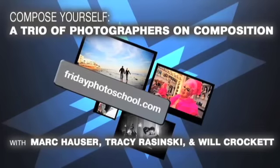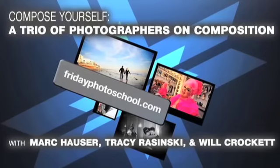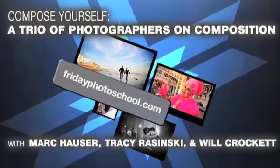Hey, it's your buddy Will Crockett here, and I am so excited to share with you the samples from our composition program. They're creepy and they're kooky, they're serious and spooky, they're all together ooky. We had such a terrific time talking about tips for making better composition with the lovely and talented Tracy Rozinski and of course the massively talented Mark Hauser. Take a look at some of this info here.